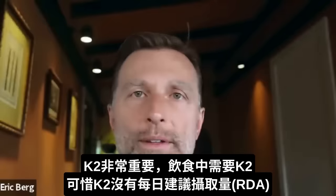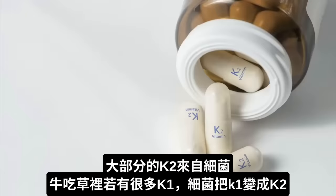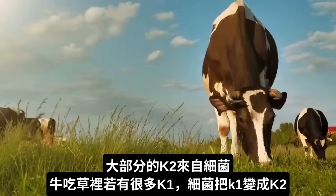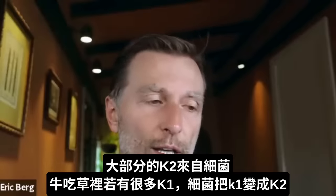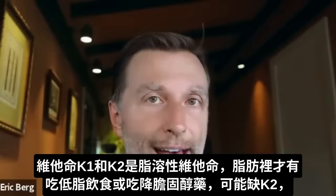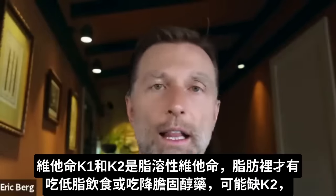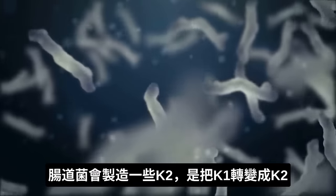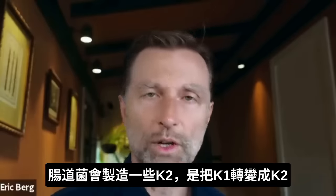Unfortunately there are no requirements or RDAs for K2 yet, even though we need it. The majority of vitamin K2 comes from bacteria. When a cow eats grass that is loaded with vitamin K1, that K1 changes into vitamin K2 with the help of bacteria. Vitamin K1 and vitamin K2 are fat soluble vitamins, so they are stored in fat. If someone goes low fat or is on medications that block cholesterol, they may not get enough vitamin K2. At least the microbes in your own gut do make some of the K2 in your body, converted from vitamin K1.